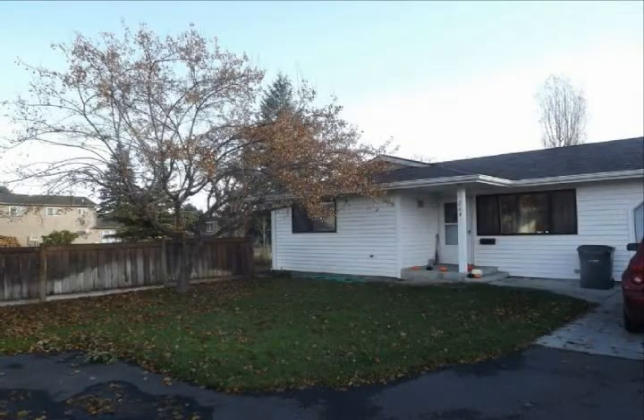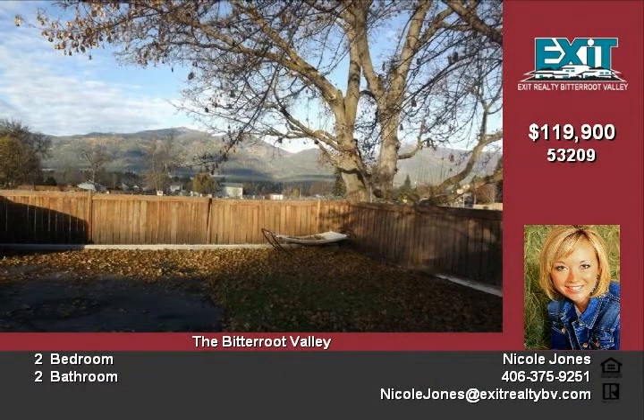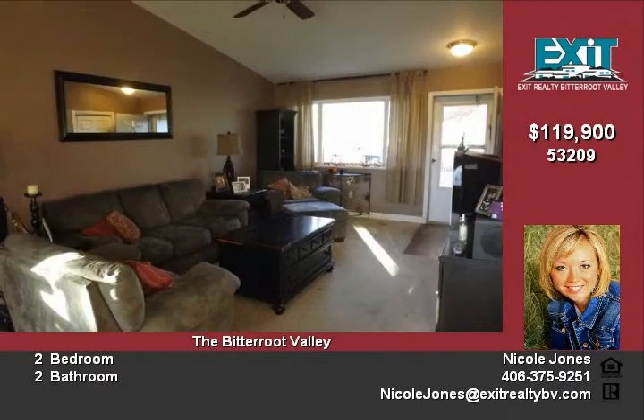This is as cute as can be in the historic and scenic town of Stevensville in the panoramic Bitterroot Valley. Enjoy the pride in ownership with this 2 bedroom, 2 bathroom condo. It is a private end unit and has a sizable fenced backyard.